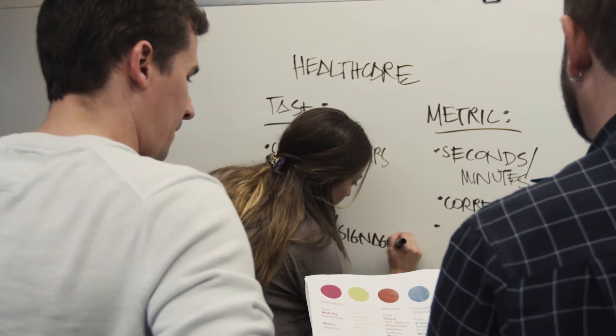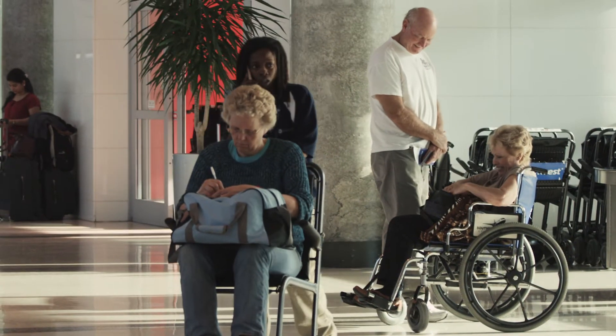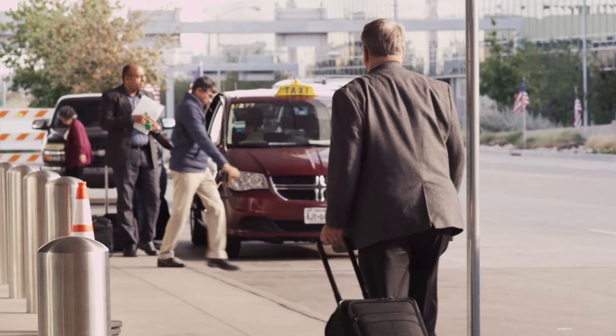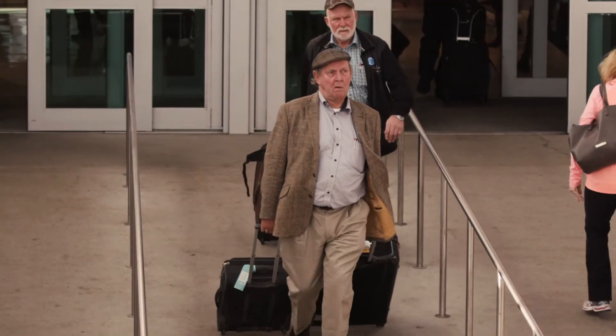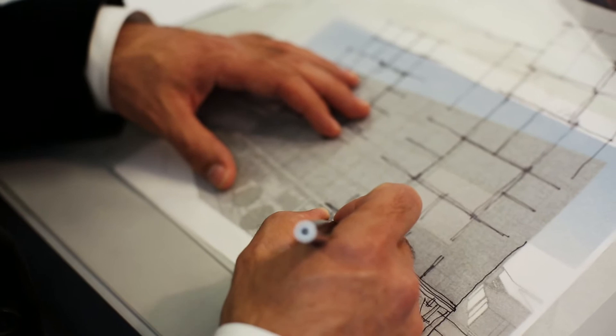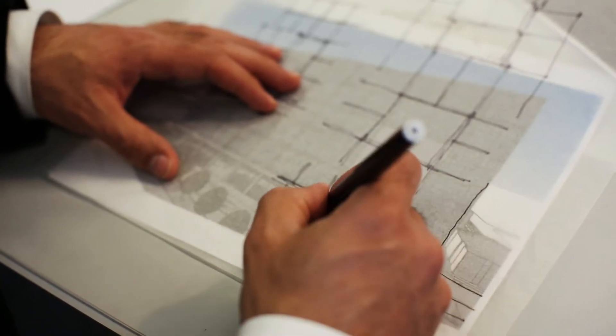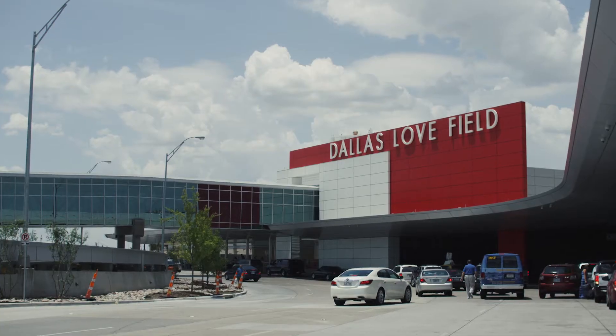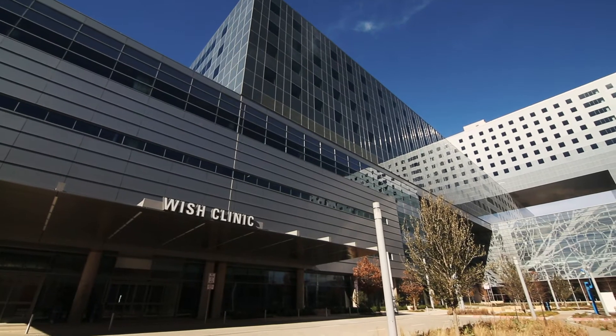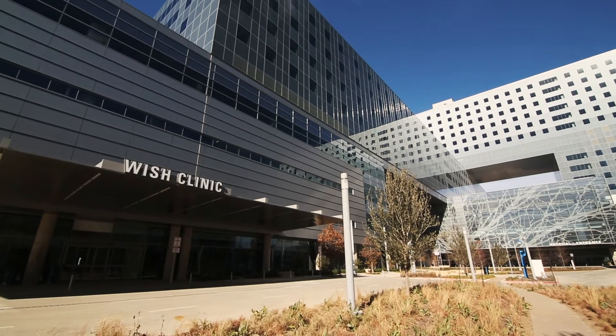The goal that we have is really just to elevate the awareness of this issue within our firm, among our designers, among our architects — get everyone aware that as our country changes and the demographics shift to an older population, we need to make sure that we're designing with those folks in mind. If it informs one designer to think a little bit harder about a certain aspect, and that gets implemented in a project that has a lifespan of 50 to 100 years, then that one small impact has already made a difference.